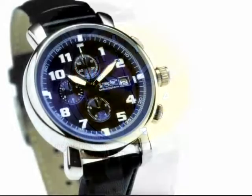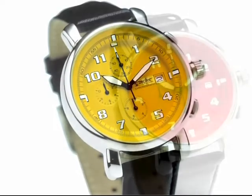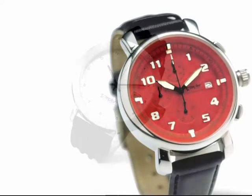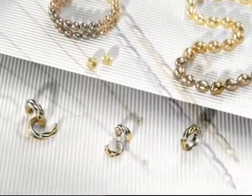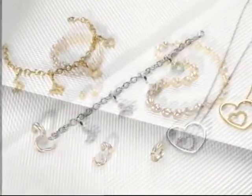Zepta Timepieces — the perfect blend of the finest materials, exceptionally crafted down to the last detail. Zepta Jewelry: a love affair with sensational jewelry design and unique materials.